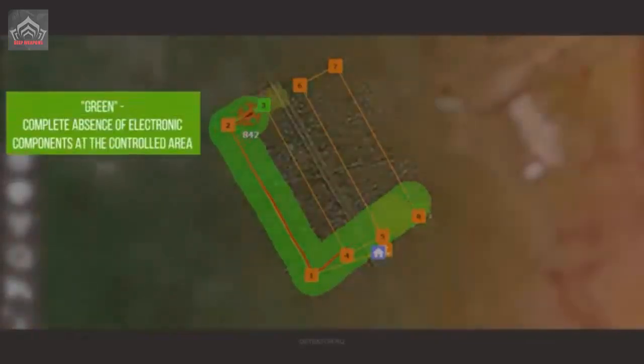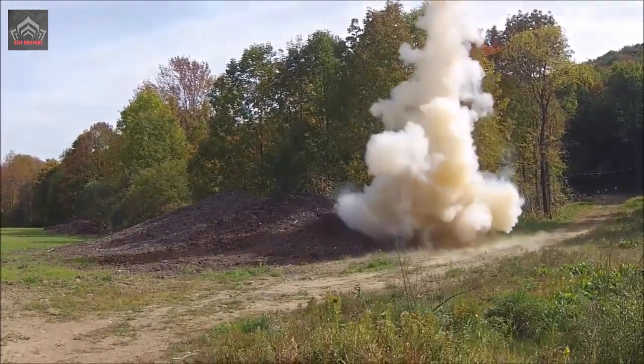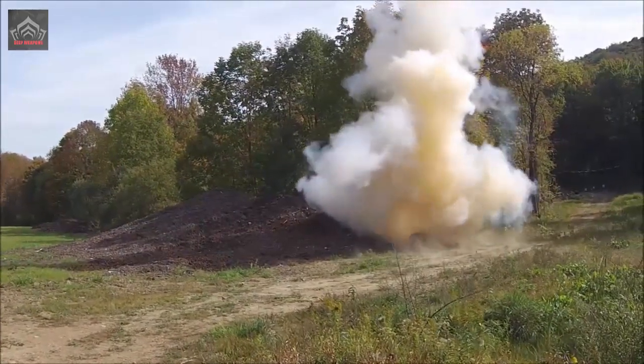The spokesman said that the flight duration of the 12 kg drone is 50 minutes, and that the Strekhoza kit includes four pairs of rechargeable batteries and a charger.